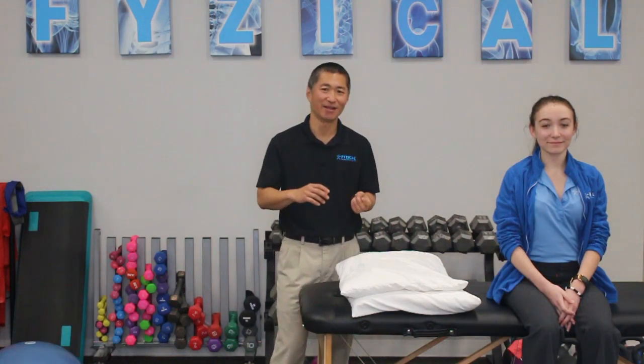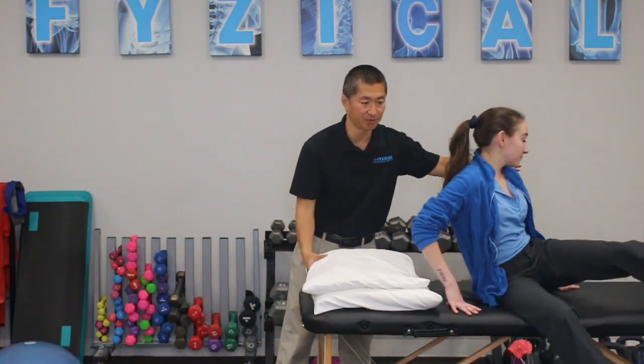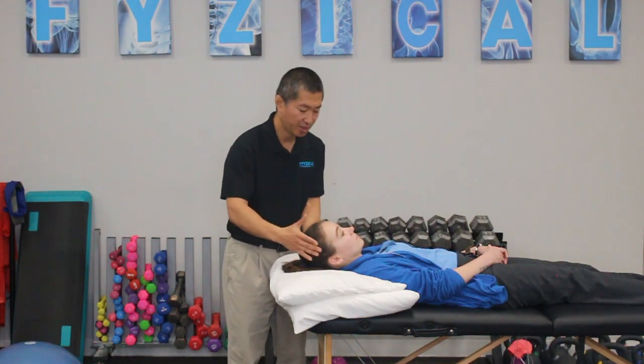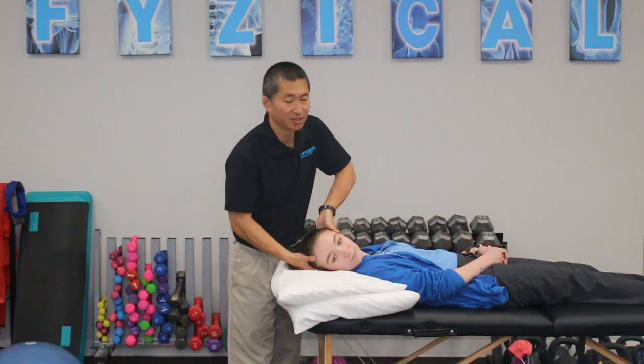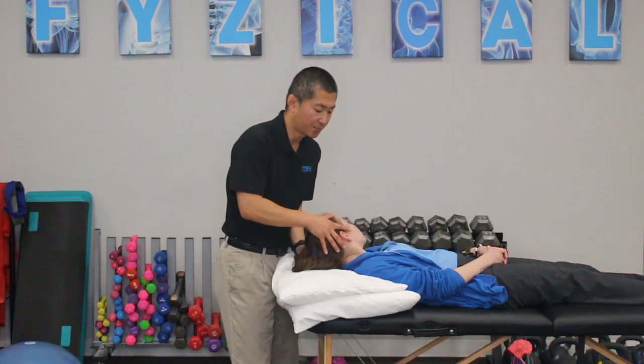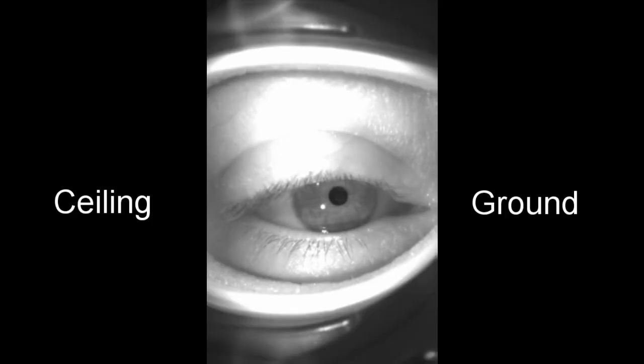The second type of BPPV we want to talk about is when it's in the horizontal canal, which is different from the posterior canal. We get Lana lying back with her head tilted forward at about 30 degrees — a couple of pillows typically works great. We then turn her head to the side relatively quickly, see what happens to her eyes, then turn her head the other way very quickly and observe again. With horizontal canal BPPV, we should expect nystagmus — the beating of the eyes — to happen sideways instead of up and down.